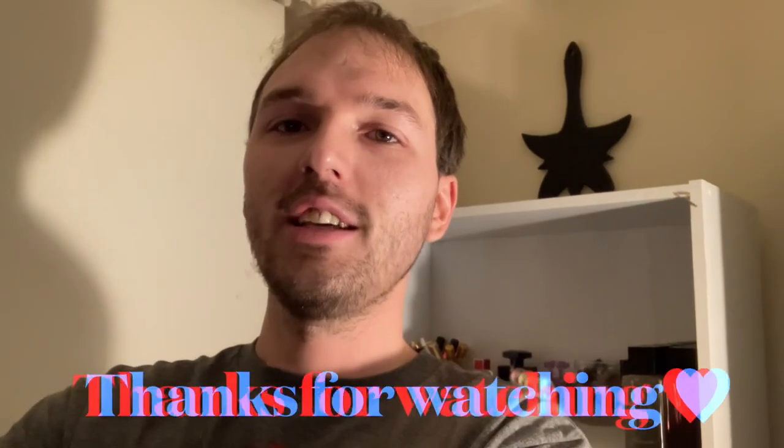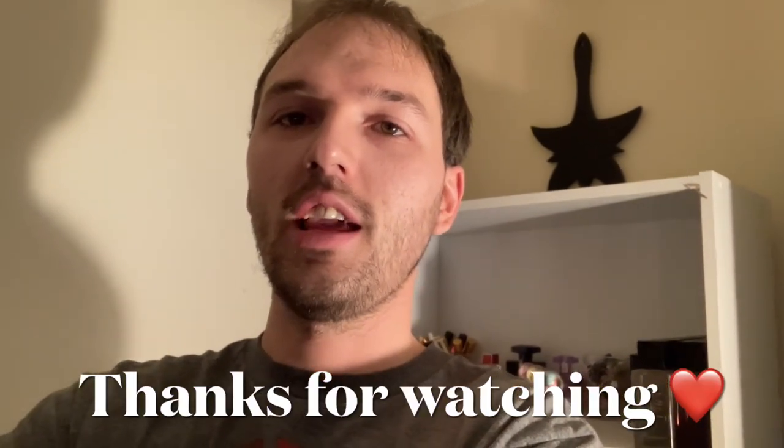That is my candle collection! Thank you all so much for watching — I appreciate everybody. I hope you guys have a great day. If you missed part one of my candle collection, I'll have it linked. Check out my channel and you guys have a great day!